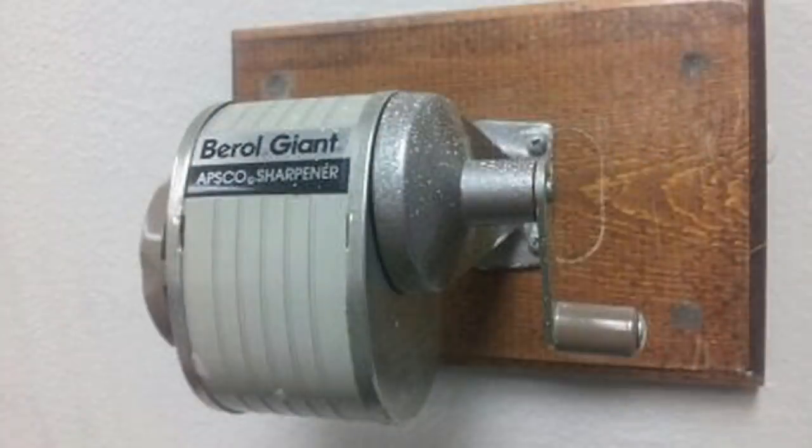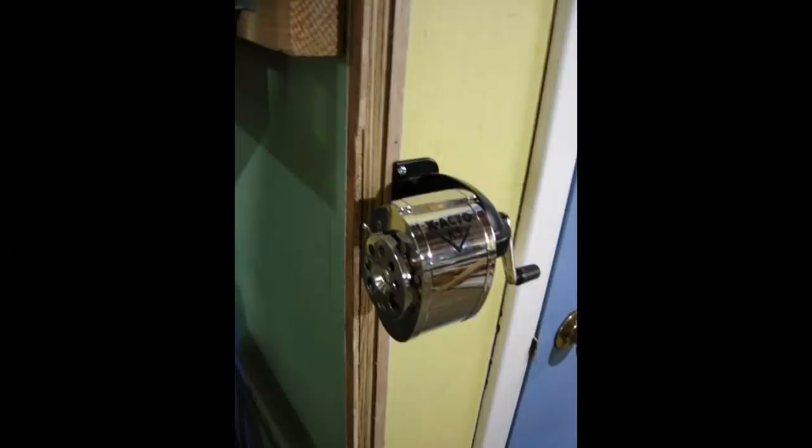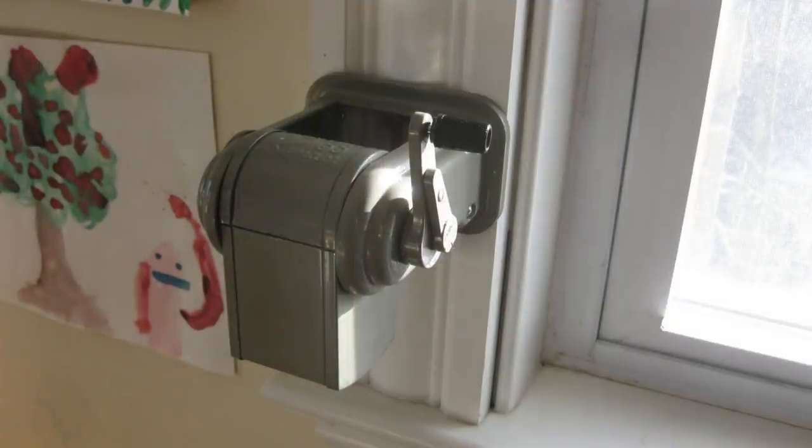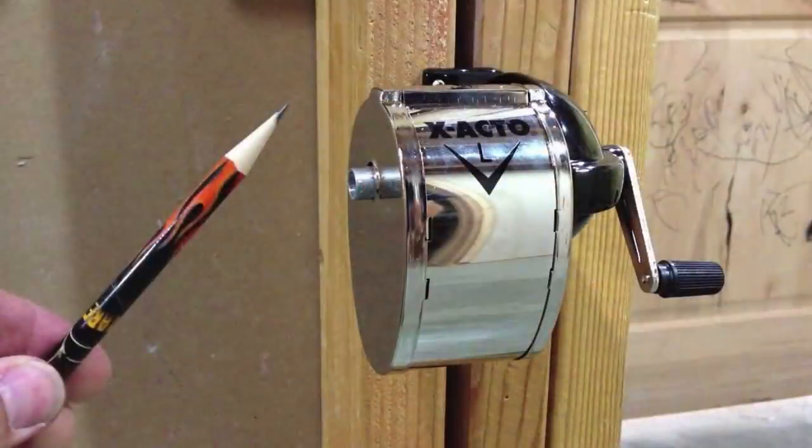Do you remember using these mounted pencil sharpeners? They were so loud that most teachers required you to sharpen your pencils before a test or before class. Not only were they noisy but they also had a distinctive smell from the wood pencils being shaved. They were also a little messy when it came time to empty the pencil shavings. Most students today use mechanical pencils so they have no idea about standing in line waiting to use the pencil sharpener.